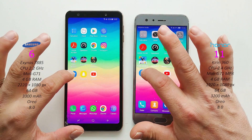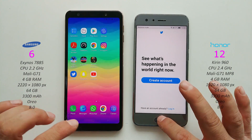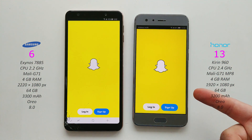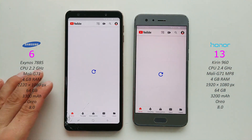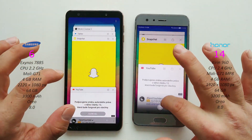Twitter on both - Honor 9. Snapchat - Honor again. And finally YouTube - Honor 9. Now let's take a look at the multitasking on both phones.